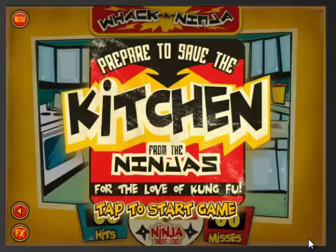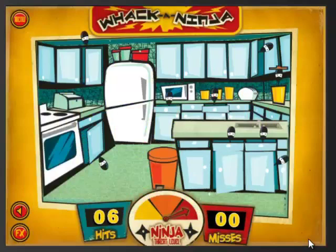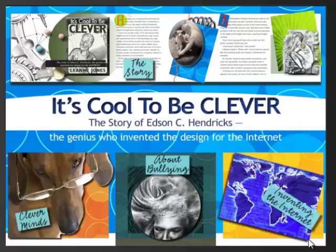As you can see, this comic book shows you that not everything's a picture book in a book app world. Now let's have a look at one of my favorite apps called It's Cool To Be Clever. This is such a neat non-fiction app, and it tells the story of Edson Hendrix, the man who helped invent the design for the Internet.